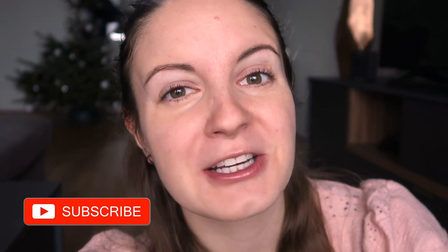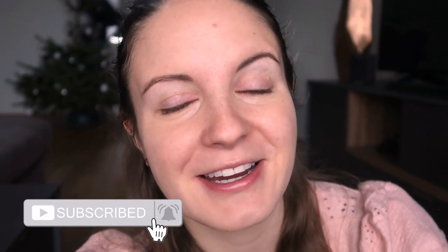Thank you so much for watching! In case you're not subscribed to my channel yet, make sure that you click on the little red button down there, and also make sure that you click on the little bell sign so that you don't miss any of my future videos. Thank you so much for watching and I'll see you very soon. Bye!